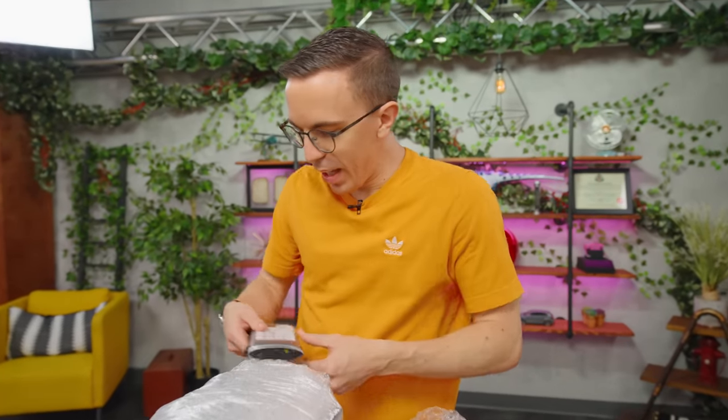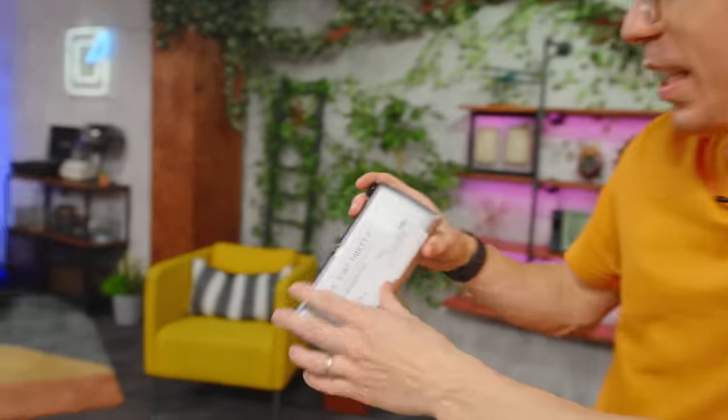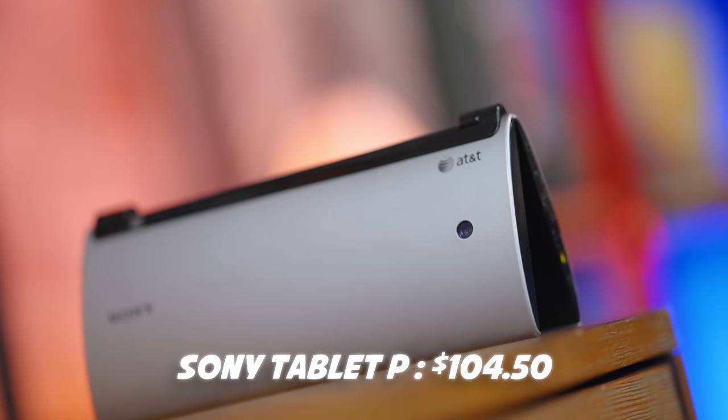Item number one is my Sony Tablet P. Did you ever have a Sony Tablet P?